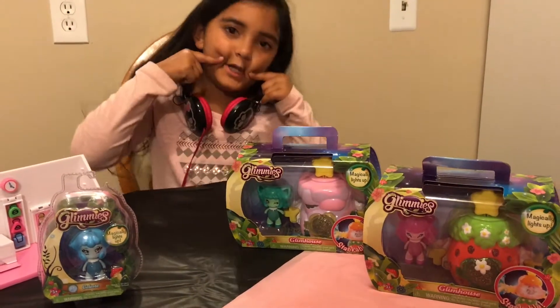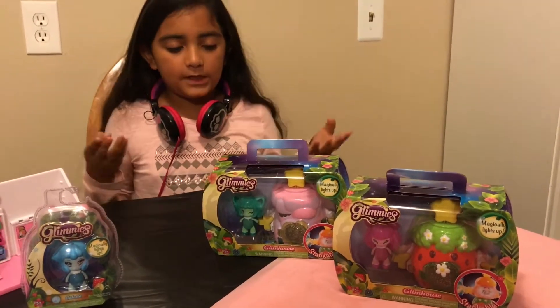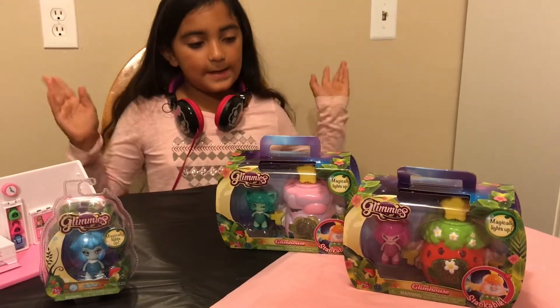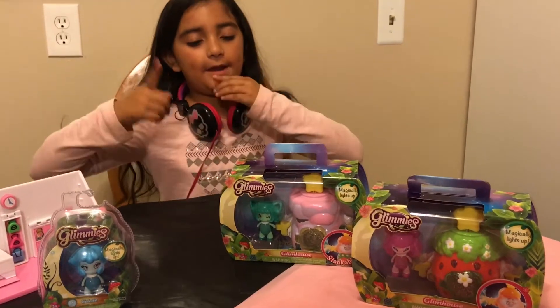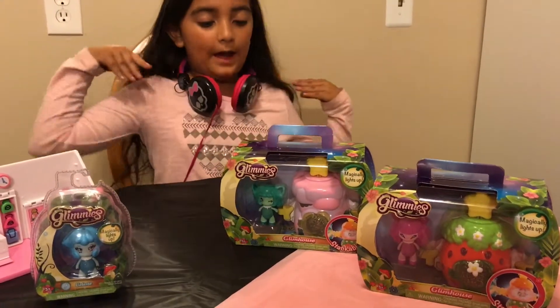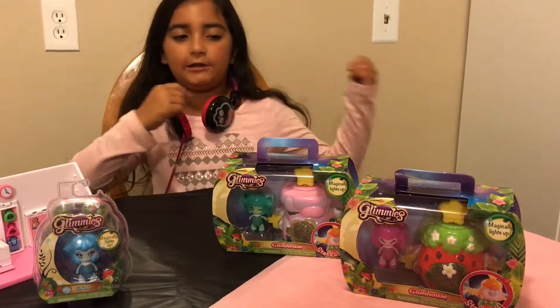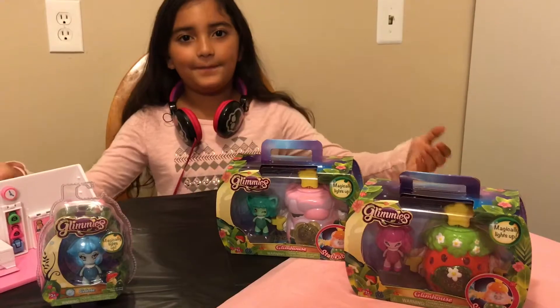They are super cute. We don't know much about them because they just came out, but they light up. That's one thing we know. So that's going to be cool to see, but we're going to find out more little secrets about these little cutie patooties when we open them up.